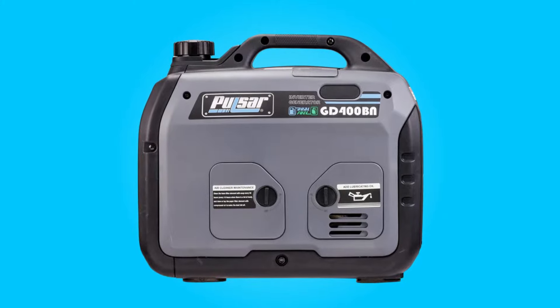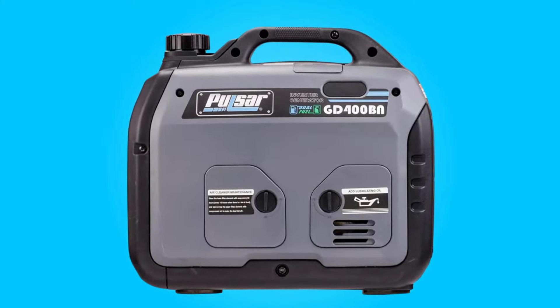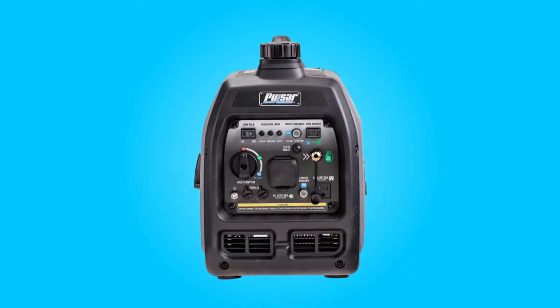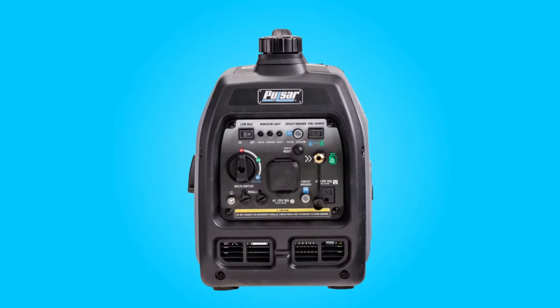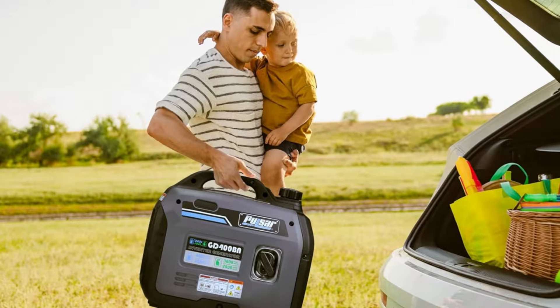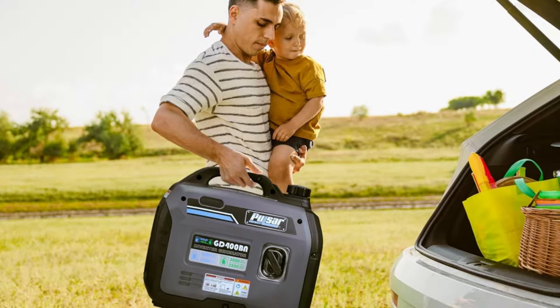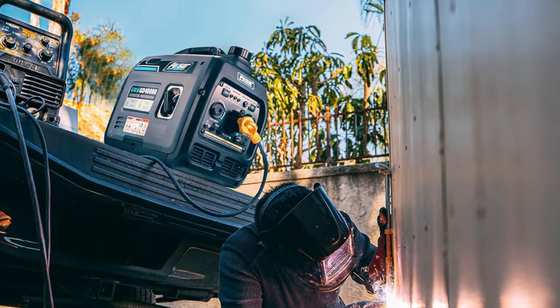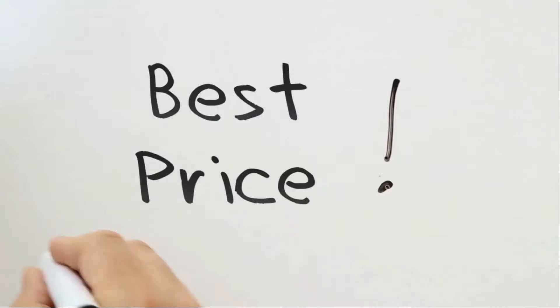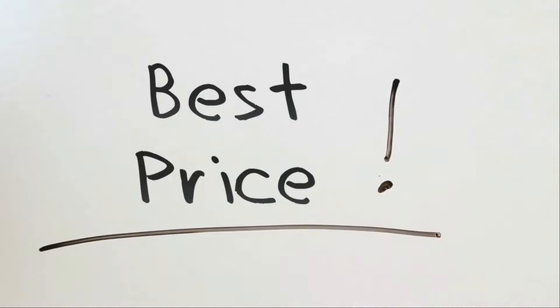In this review, we will delve into the generator's performance, portability, noise level, and ability to safely power sensitive electronics. Whether you're planning an outdoor adventure or preparing for unexpected power outages, this generator is a dependable choice worth exploring. Check the link in the description below to get the most updated price in real time — you never know when these things might go on sale.